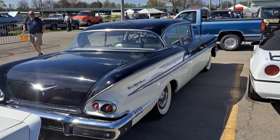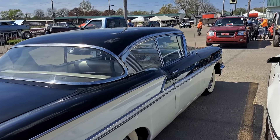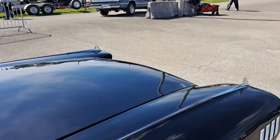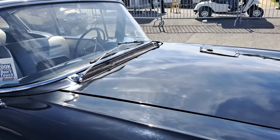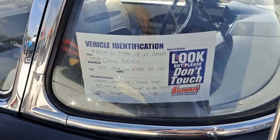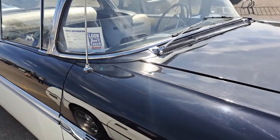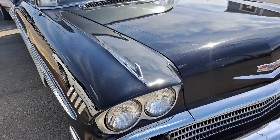Here's a 58 Chevy — two door hard top, Bel Air. Let's see if there's some information on it. $29,000. Pretty nice looking car.